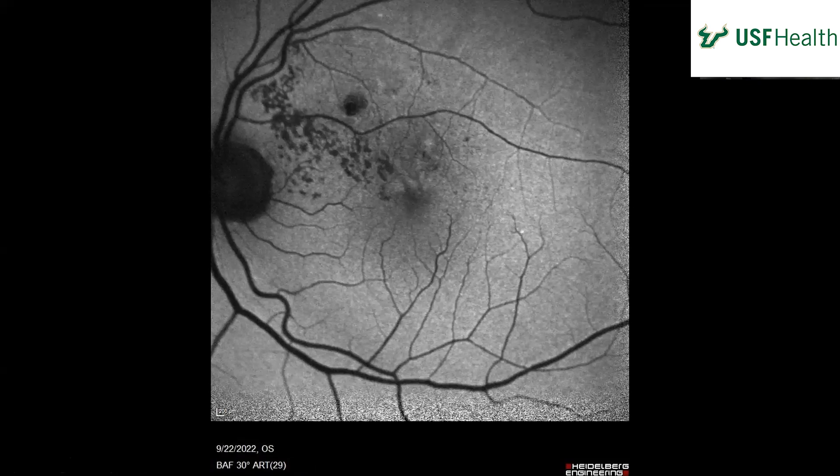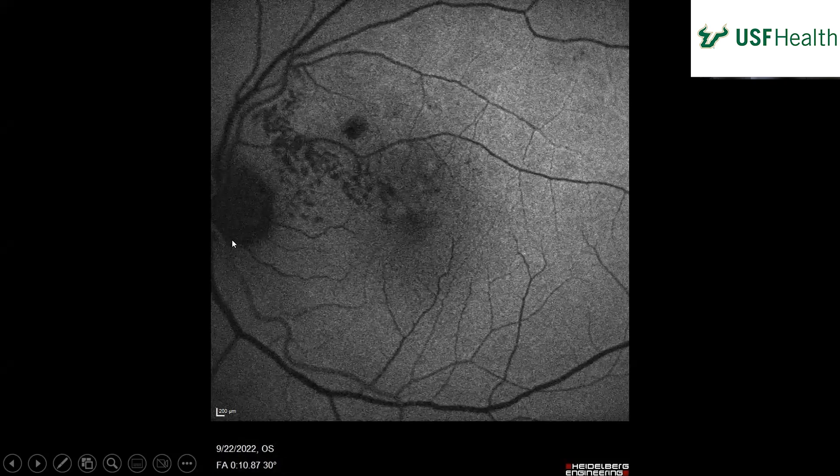Here is the left eye fluorescein angiogram. Attention is drawn to the area superior fovea — superonasal fovea. We have a whole area of hypofluorescence that's kind of stippled with a dotty pattern, looks like it's coming off of this vessel here. There is a large area of hypofluorescence right there, and then some lighter hypofluorescence in the superior macula. In the early photo, there's a choroidal void and you can see this is blocking in those same areas.